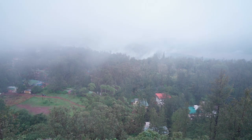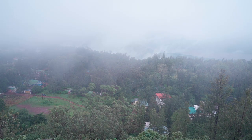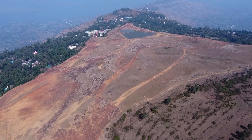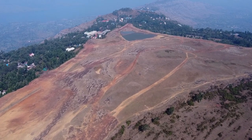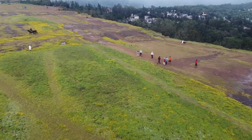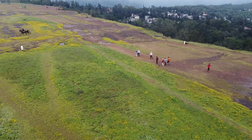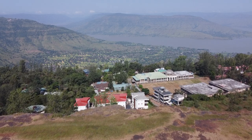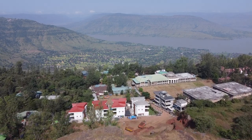Panchgani is a beautiful hill station nestling in the middle of five hills and is one of the most popular destinations for tourists from all over the world. Panchgani has derived its name from Panch meaning five and Gani meaning hills. The table land is the second largest plateau in Asia and is a natural heritage site.